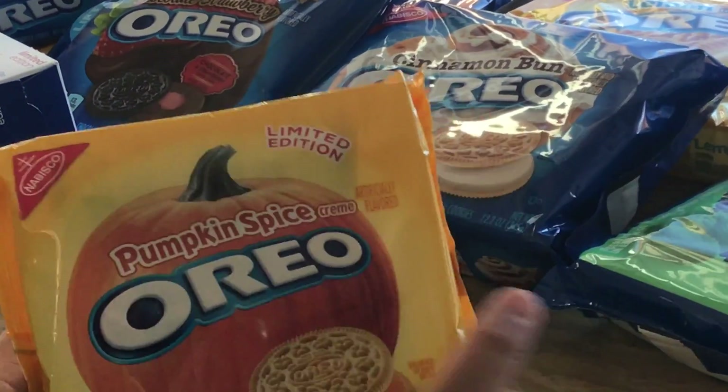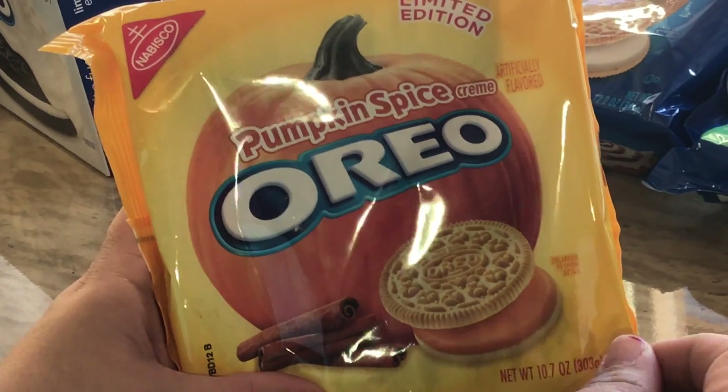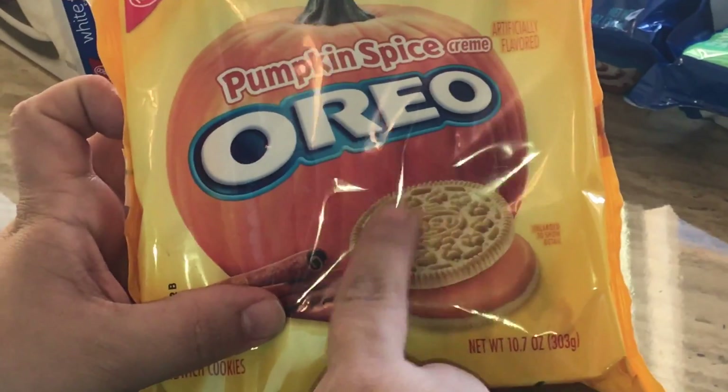Then we got the pumpkin spice, which came out in the fall. It tastes like cinnamon and it has an orange filling with a vanilla cookie.